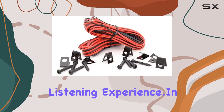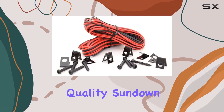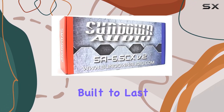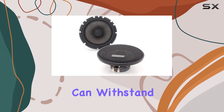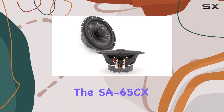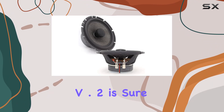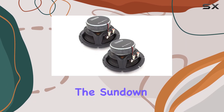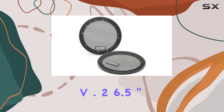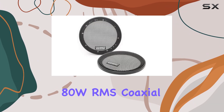When it comes to bass, these speakers don't disappoint — with deep, punchy lows, every beat is felt, enhancing the overall listening experience. In terms of build quality, Sundown Audio doesn't disappoint either. These speakers are built to last with durable materials that can withstand the rigors of daily use, whether you're a casual listener or an audiophile.